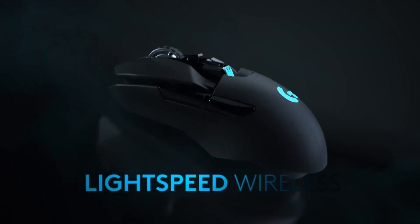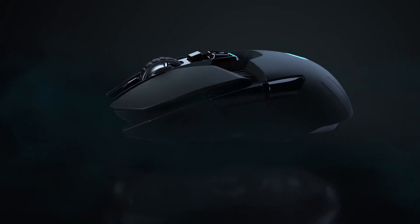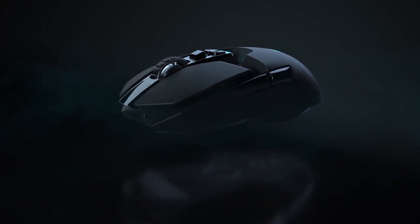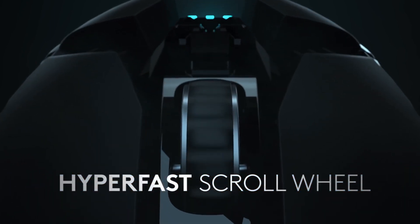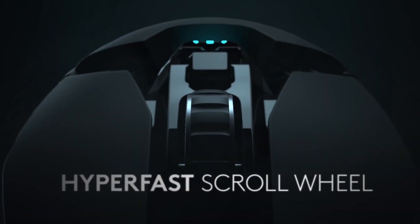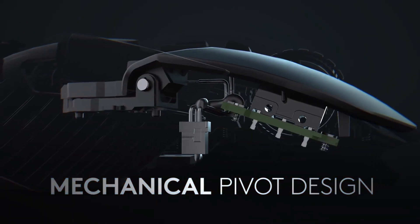The G903 has a DPI range from 200 to 12,000. The interface features Lightspeed wireless and you also have 11 buttons. A notable feature is the PowerPlay compatibility, and you also have five profiles with mechanical button tensioning.